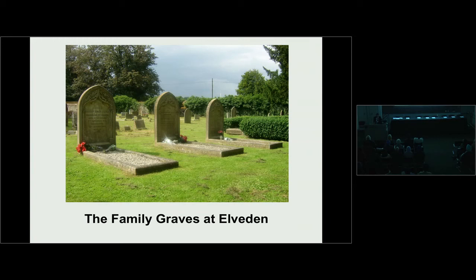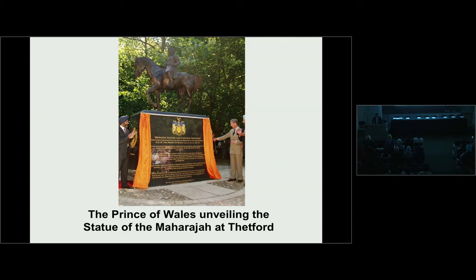To finish on a more cheerful note: in 1999, the current Prince of Wales unveiled a bronze equestrian statue of the Maharaja to honour his stay and residence at the town of Thetford. Thank you very much — I hope I didn't overstep my 15 minutes.